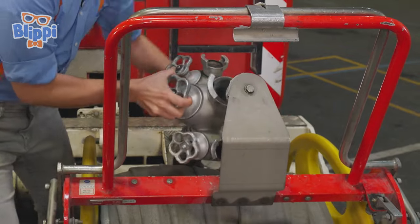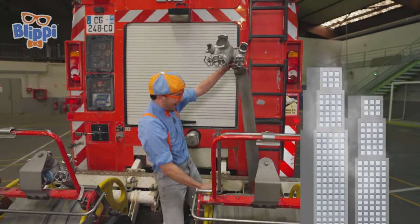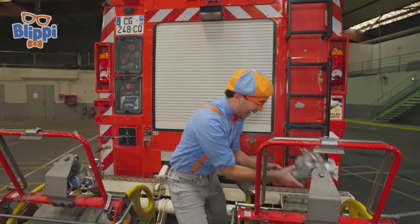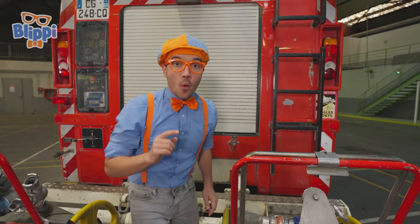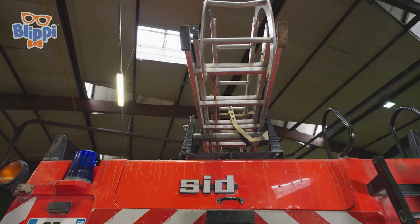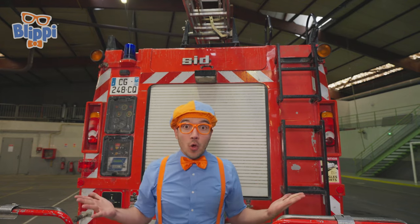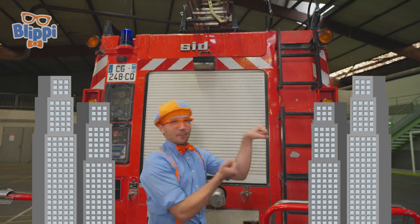The hose is so big so that the water can go through it to put out the fire! And this one is really, really long. I think this side goes on the fire hydrant! And do you see one of the most important things? A ladder! In French, a ladder is une échelle! Ladders are so important so that the firefighters can climb up to really tall buildings and use the hose to put out the fire!